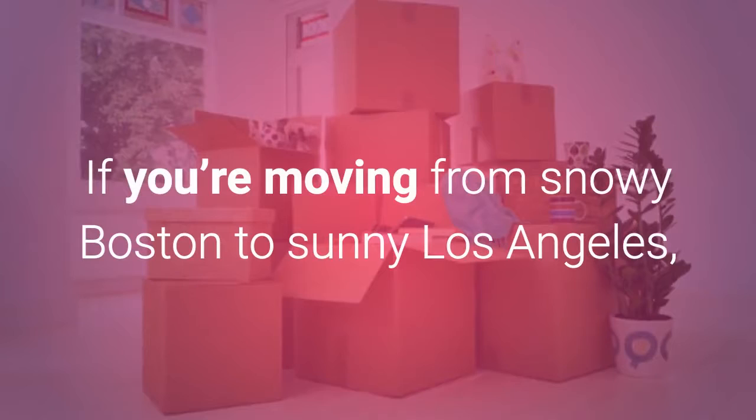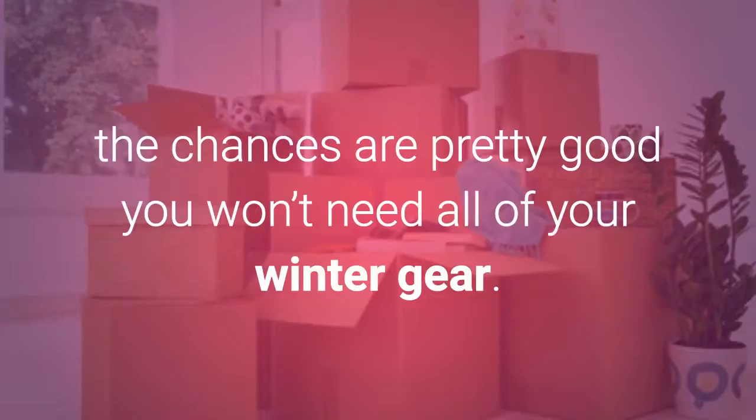If you're moving from snowy Boston to sunny Los Angeles, the chances are pretty good you won't need all of your winter gear. Number three: choose a moving company that doesn't impose a minimum load charge.